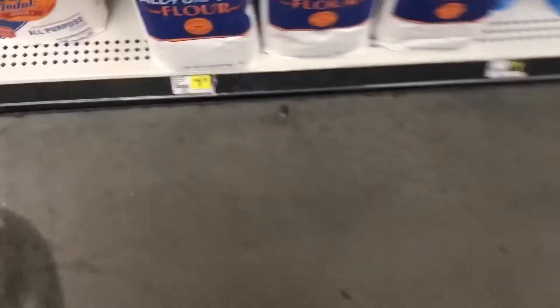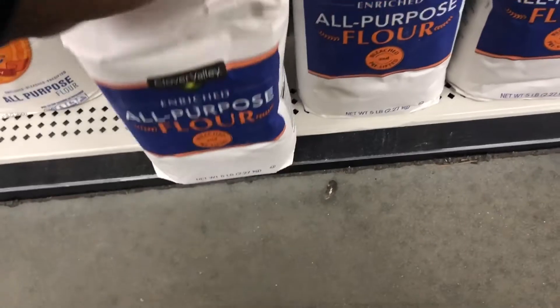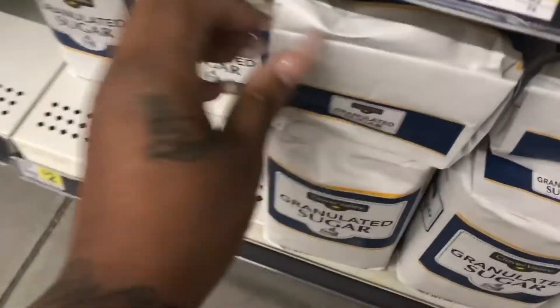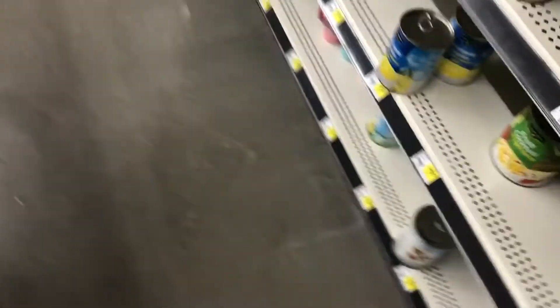We're going to grab the vegetable oil, the flour — all-purpose — the powdered sugar, and the granulated sugar. Okay, everything was here. Let's go do the rest of this transaction.